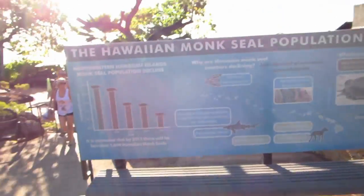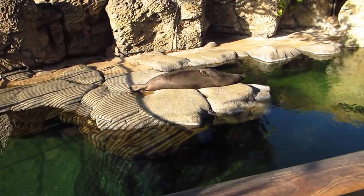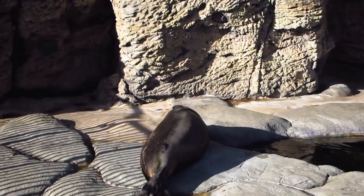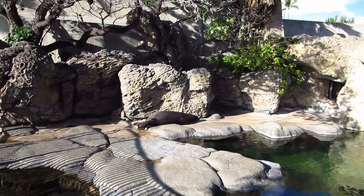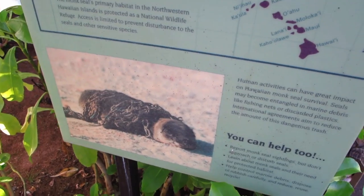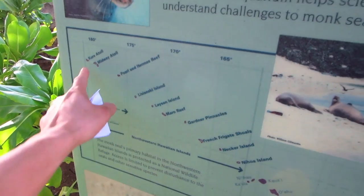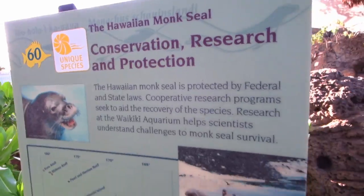The Hawaiian monk seal population is getting smaller and smaller. He looks kinda like he's dead — he's alive, he's not a fake one. Oh, there he goes! He's drunk. Go home, monk seal, you're drunk. Doing the worm, there he goes! It's like they put chains around him — he's like in jail, sealed jail. These are the Hawaiian islands and these are all the smaller islands, where all the monk seals live. Hawaiian monk seal is protected by federal and state laws. Good job, Hawaii.